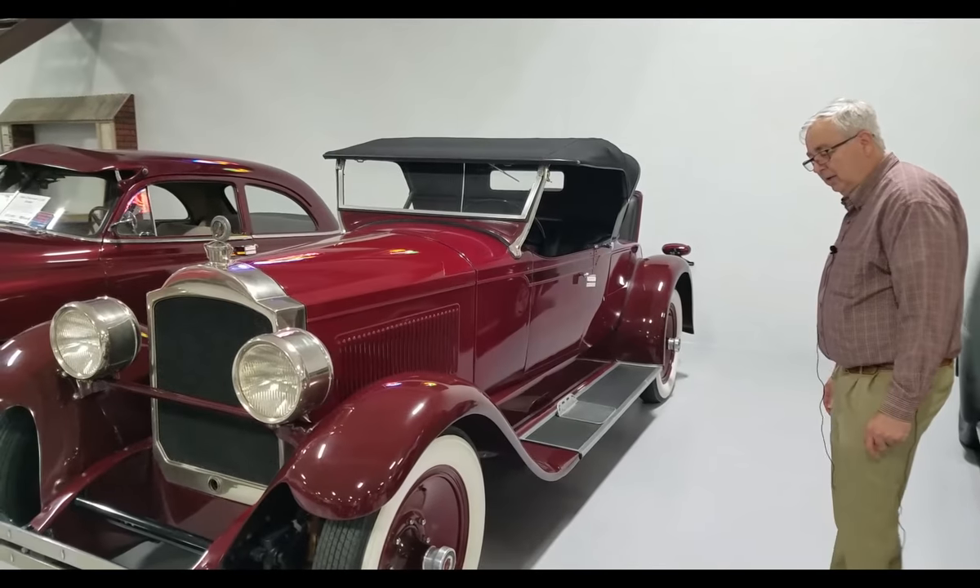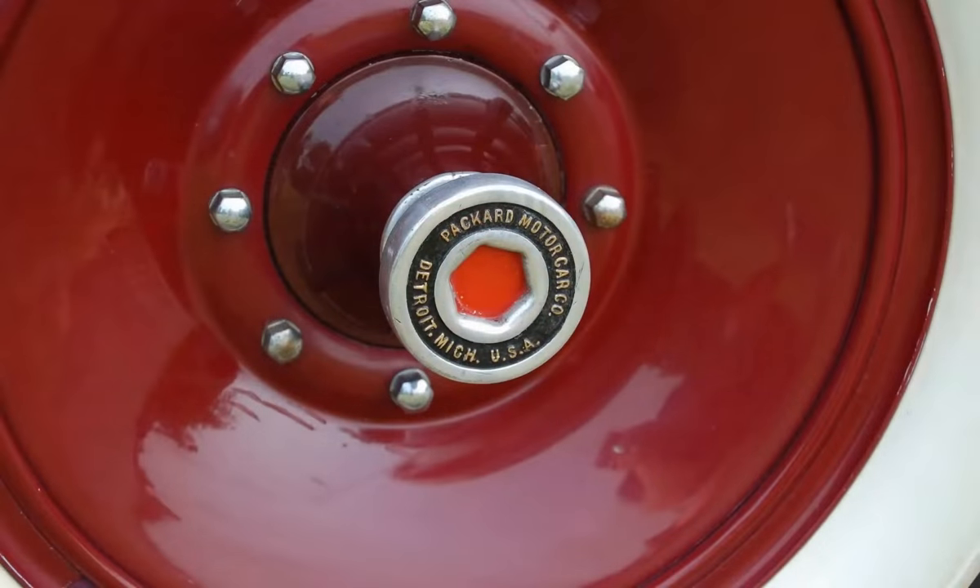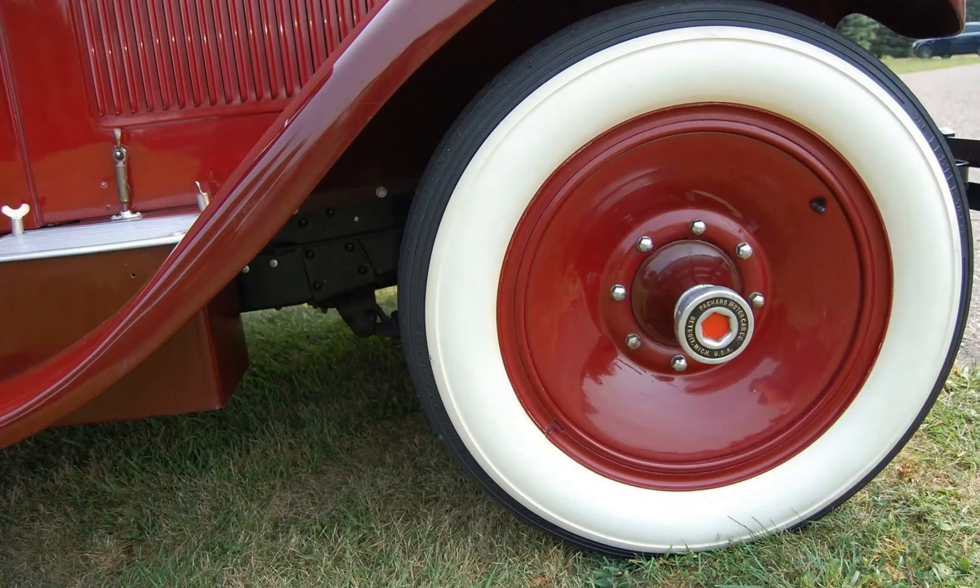This particular car came out of the California area. It has the correct disc wheels with the Packard hubcaps with the design and wording on them, and the wide white walls which would be correct for this era.